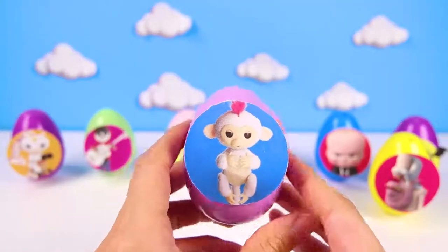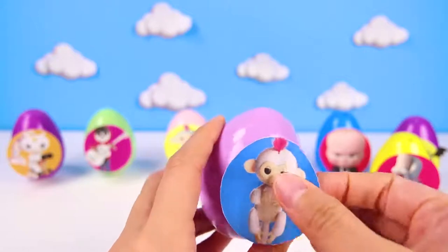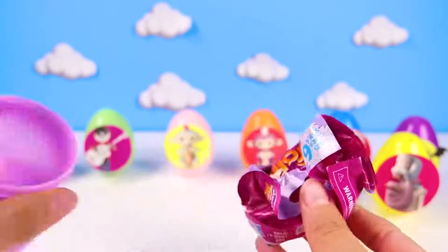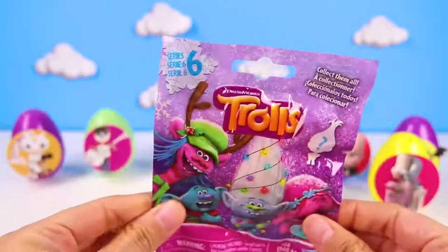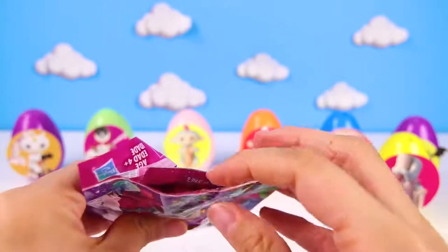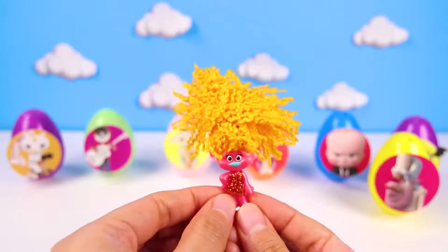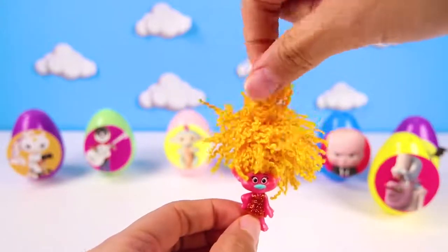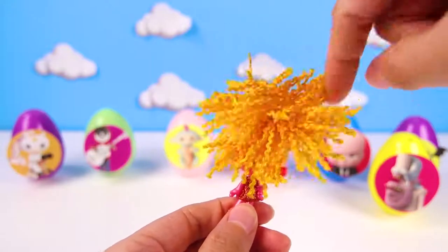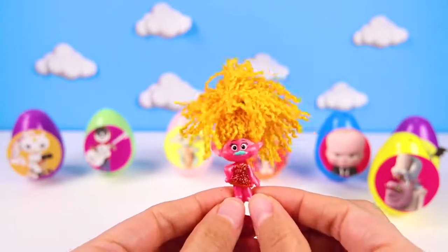It's Sophie the White Fingerling Monkey! Sophie is very sweet and has pink hair! I bet there is something special in her egg! And it's a Trolls blind bag! Did you see the Trolls holiday special? What special character could be in here? Poppy? Ranch? Guy Diamond? We got DJ Suki! Look at how orange and awesome her hair is! It's so big and curly! I love it! DJ Suki is really fun and she loves music more than anyone! That's why she's always wearing earphones!